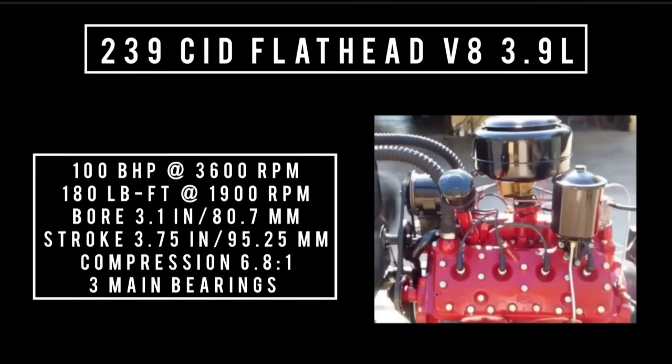Moving on to the biggest and baddest engine on offer for 1941: 239 cubic inch displacement, flathead V8, 3.9 liters, good for 100 brake horsepower at 3,600 RPM, 180 pound-feet of torque at 1,900 RPM, compression rating 6.8 to 1, three main bearings.